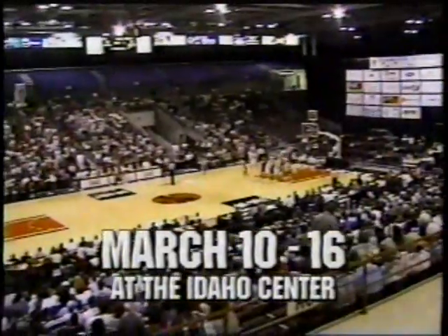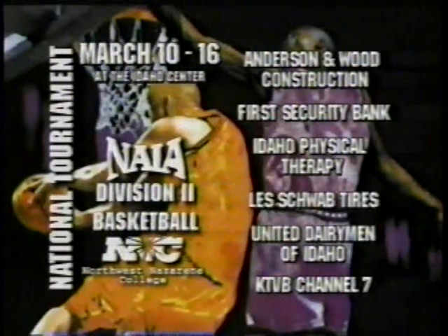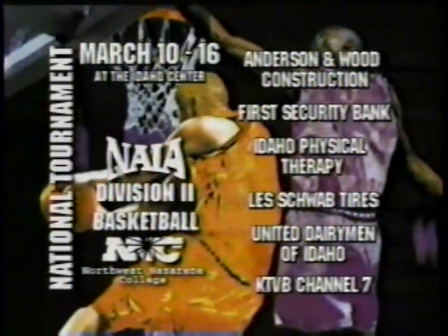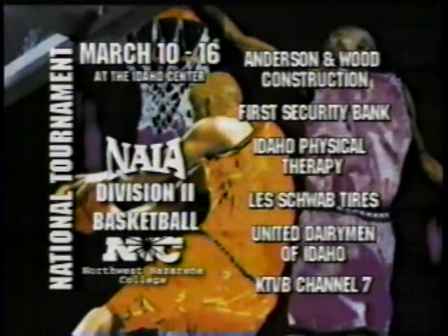If you like basketball, mark your calendar for March 10th through 16th as Northwest Nazarene College hosts the NAIA Division II Men's National Championship. The top 32 teams from across the nation will battle for the national title. Your tickets — March 10th through 16th at the Idaho Center — are available March 1st at all Select-a-Seat outlets. Sponsored by Anderson & Wood Construction, First Security Bank, Idaho Physical Therapy, Les Schwab Tires, United Dairymen of Idaho, and KTVB Channel 7.